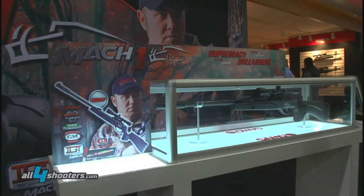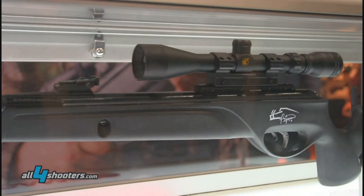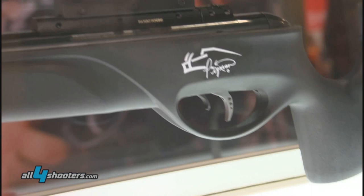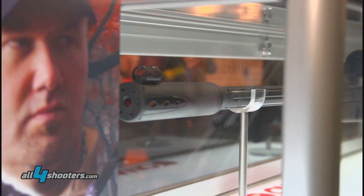It has all the technologies that Gamo is introducing this year. It has the Whisper Fusion technology. It has, if you can see it over here, the recoil reducing rail. It has an amazing adjustable trigger. Very powerful — it comes in 17 caliber which boasts 1420 FPS, and 22 caliber which is 1020 FPS.